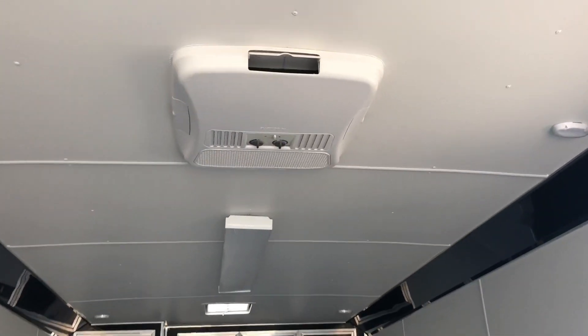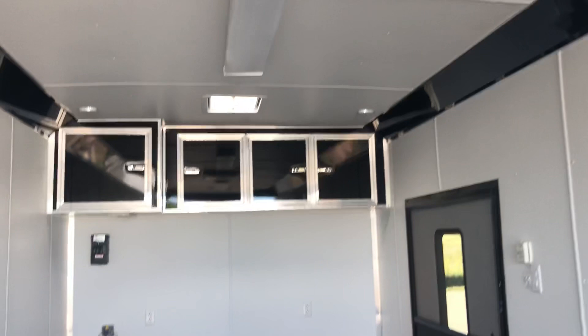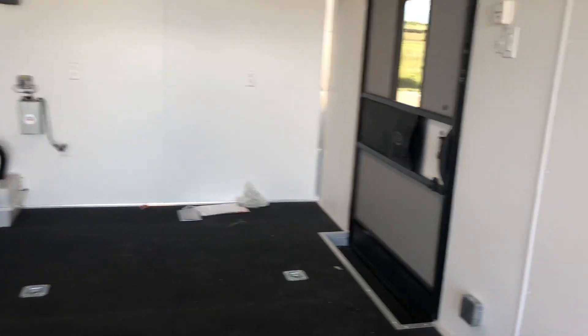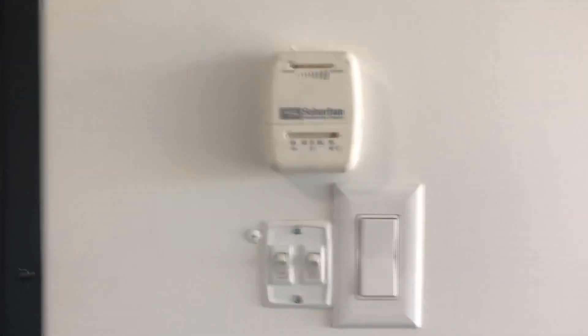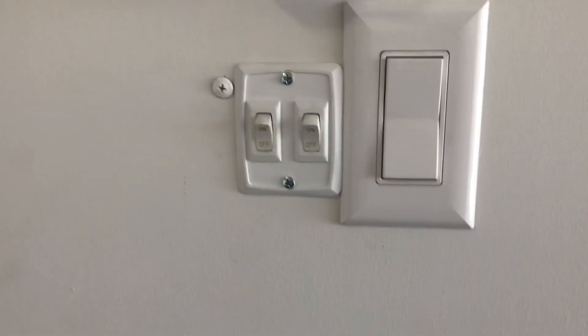AC unit — this is a Dometic unit with a heat strip, but that heat strip is not really going to matter because you have a full furnace package in here as well. So set up great for camping — you guys don't have to run that generator to get your heat to work at night. Here's a better shot of the back side of the screen door and that nice big side door. A couple D-rings here in the front as well. Interior step coming in and here is your regular household style thermostat to go with your furnace package.